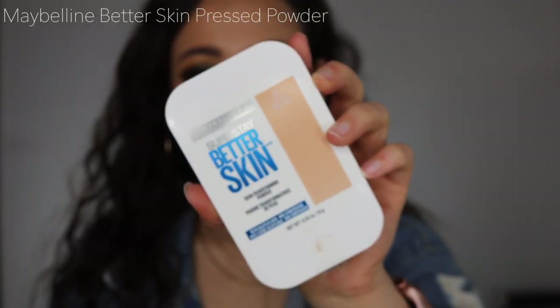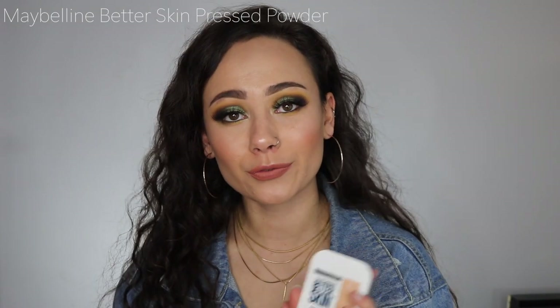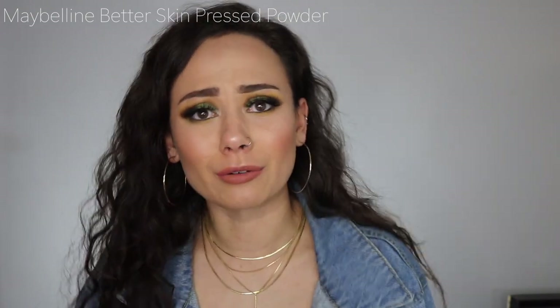Also from Maybelline — the Better Skin Pressed Powder. This is one of my favorite pressed powders from the drugstore and just in general. It actually provides coverage and makes the skin look so smooth. It sets foundations beautifully when you want a little extra coverage. The packaging is a bit over the top, but the powder itself smooths the skin, provides a bit of coverage, and does what it needs to do — and does it well.